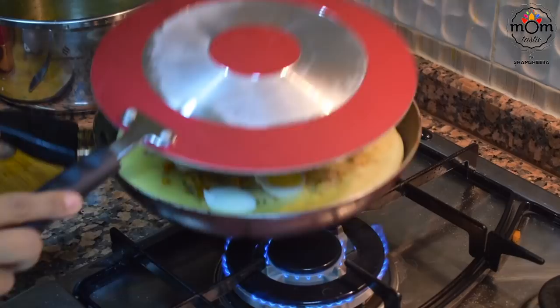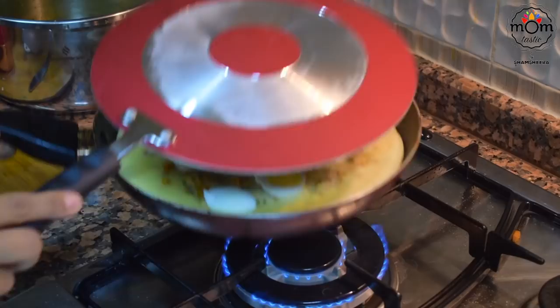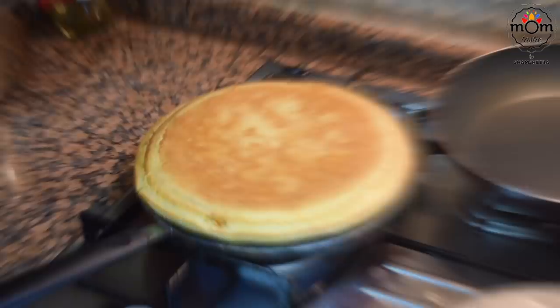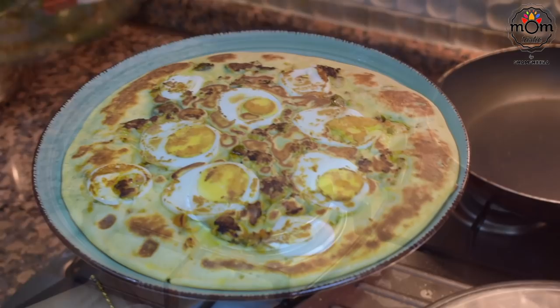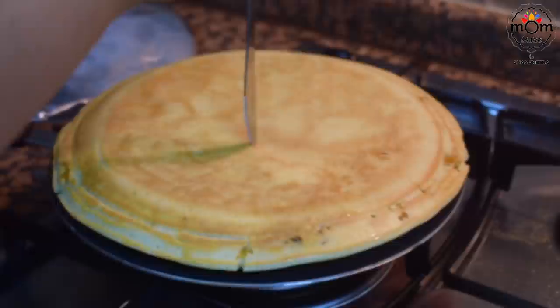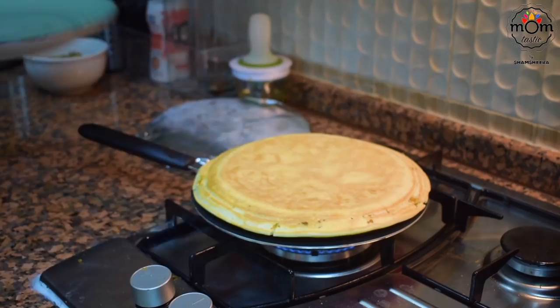Flip to another non-stick pan if possible. If you don't have one, flip to a plate and then transfer back to the same pan. The top side will now be the bottom side — cook on low flame for another five minutes and it's done. I prepared the second one the same way. To check if it's ready, use a knife or skewer to poke and see if it comes out clean. I took a short clip the next day of the leftovers to show you how it looks from the inside.